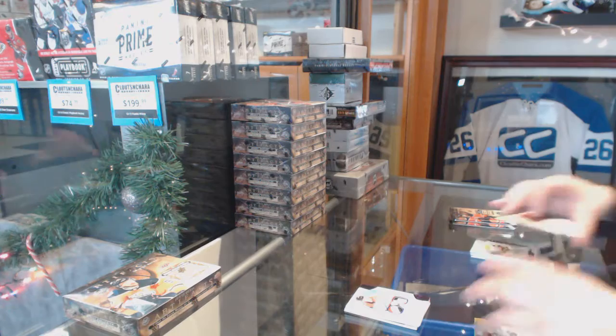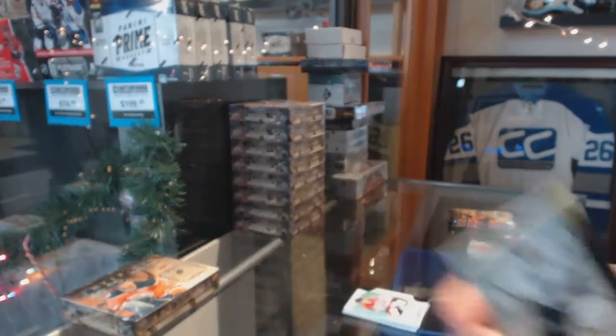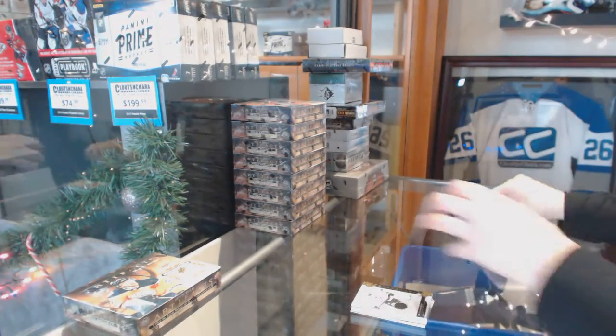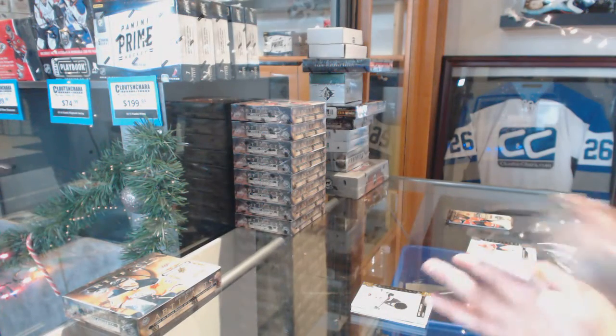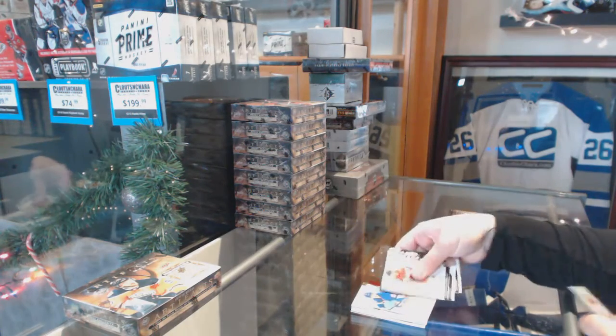Dual jersey, number to $165, of Drew Doughty. Red, number to $3.99, Libor Hayek.